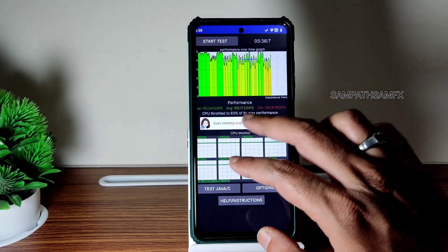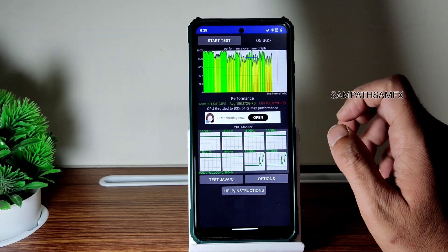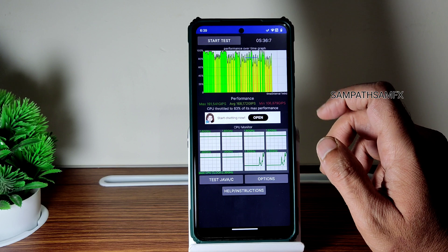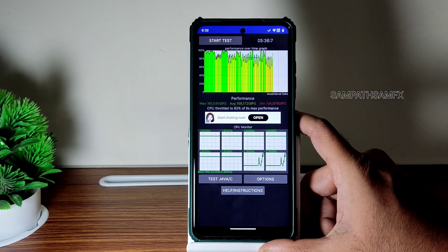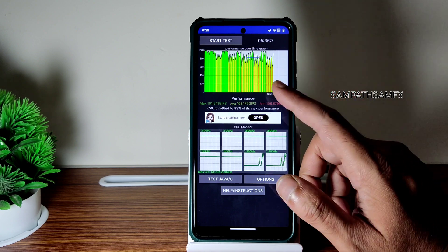The maximum is 191 million JOPS and average 168, and minimum is 106. It's throttled to 83% of its max performance for the last 5 minutes, at 36.6 and 7 milliseconds. This is the 100-thread test for POCO X3 in this RiseDroid version — quite interesting.